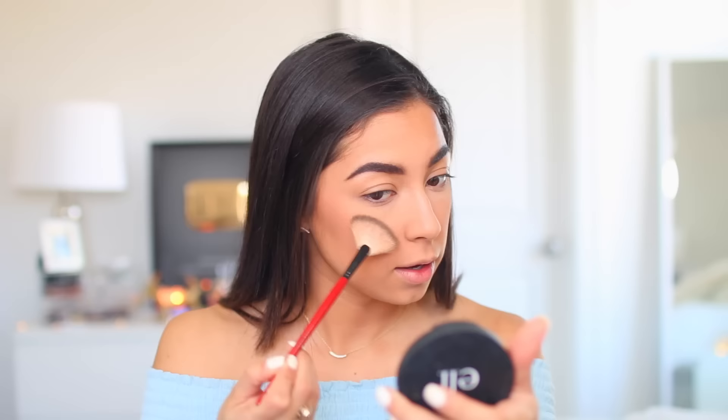For highlighter, what I've been doing lately — I don't normally do this but I've been doing it a lot — is mixing my ELF highlighter in the shade Starlight Glow with my MAC one. It's a little bit of a different highlight, so I'm just going to apply this on my nose, on the bridge, the cheekbones, you know the usual places. Then I'm going to take my MAC Soft and Gentle, which I always use, and do the same thing. Cool, that's done.